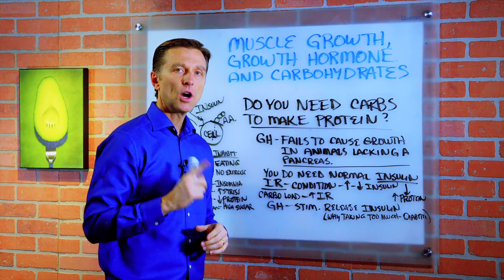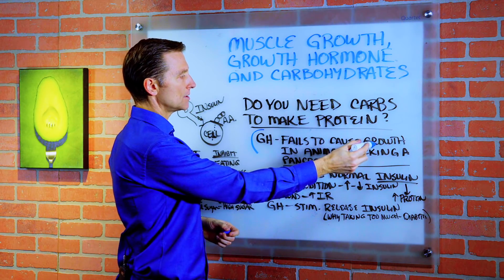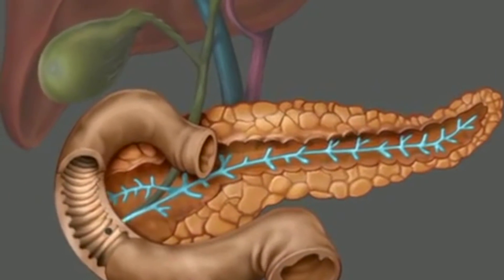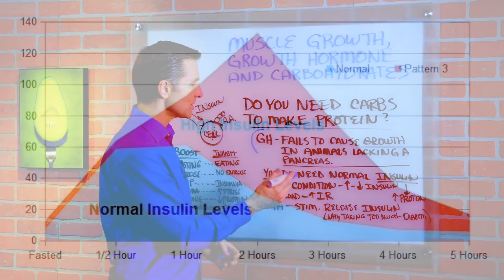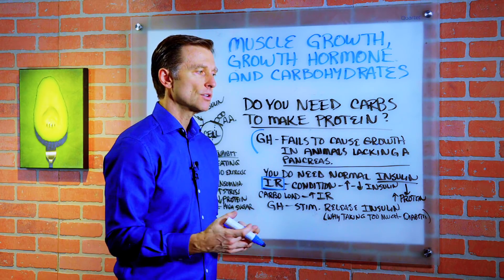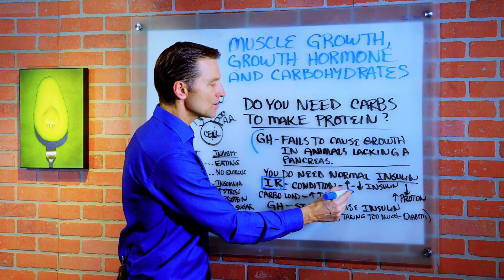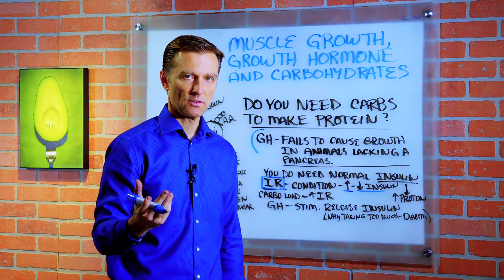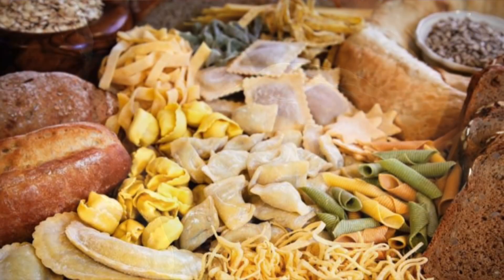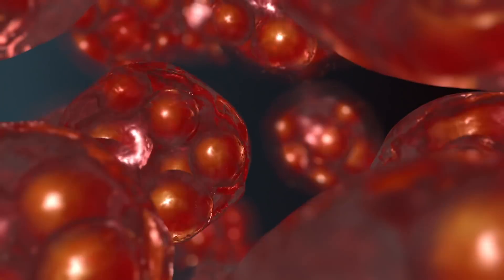So now the question is: do we need carbs to make protein? Here's the data. Growth hormone fails to cause growth in animals lacking a pancreas. So you do need insulin — you need normal amounts of insulin to make proteins in the body, but you don't need excessive amounts. Here's the problem: 60% of the population has insulin resistance, and when you have insulin resistance, you have blood sugar issues — you're kind of like a pre-diabetic. When you do carbo-loading, you worsen insulin resistance because the body is trying to protect itself against too much insulin, and it just shuts down the cell.